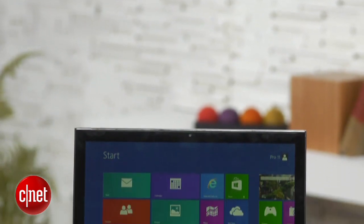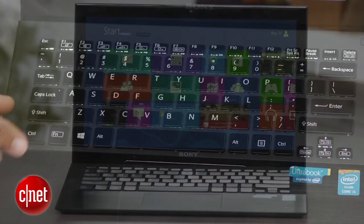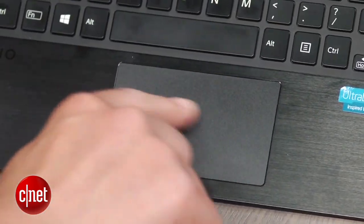Open the lid and you'll find a 1080p IPS touchscreen LCD, a backlit keyboard, and a fairly large clickpad, considering the size of the system.